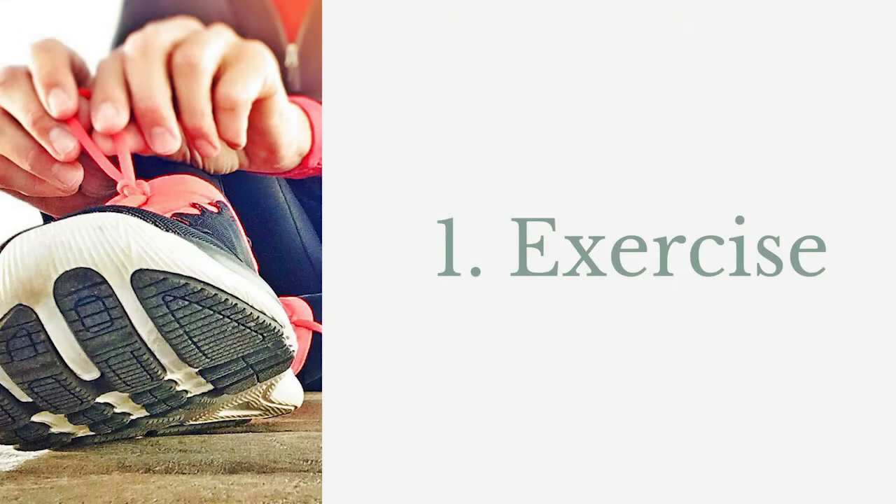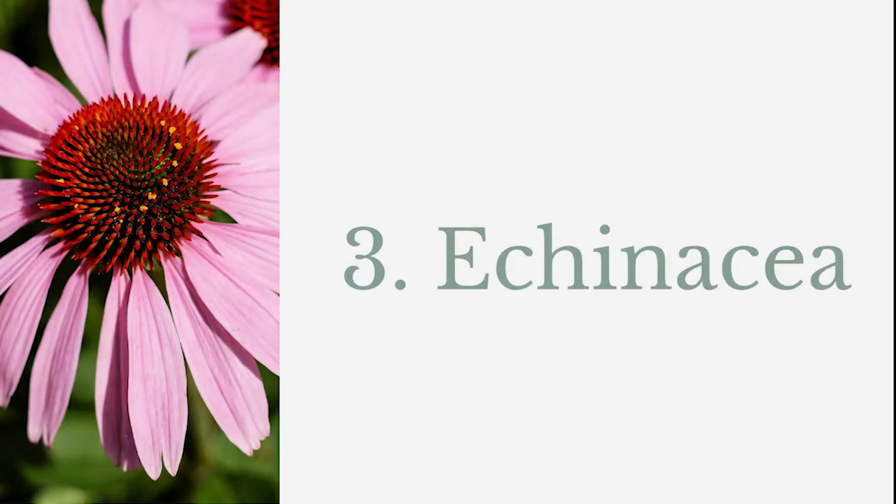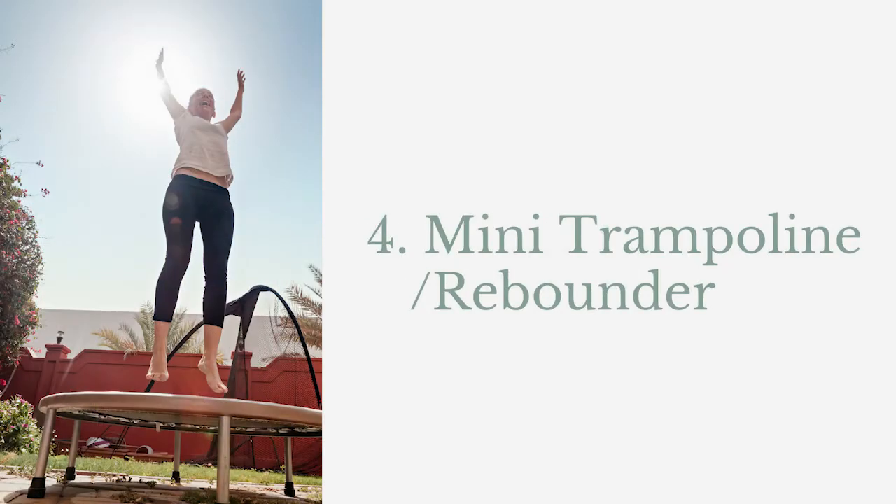There are several ways we can move the lymph system, and that is through exercise, dry brushing. Some people use echinacea because echinacea can help move the lymph system, and by using the mini trampoline. Bouncing up and down gets the lymph system moving.